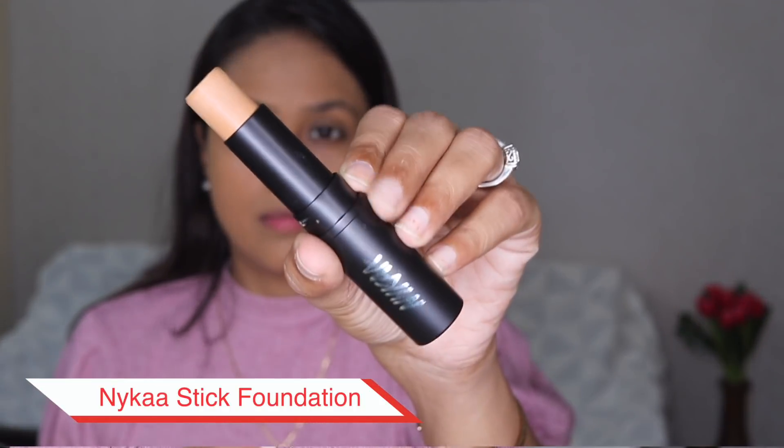Nykaa doesn't really have a concealer, so I picked their stick foundations in two shades — 04 and 07. Shade 04 I'm going to use under my eyes and 07 for contouring or bronzing. It looks like a nice match. I think I can use it as my concealer because it's not too light under my eyes. It has covered really nicely and it's not too light, so I'm happy about the color selection. It's making the area neater but not extremely white or gray.